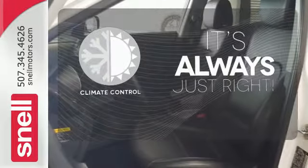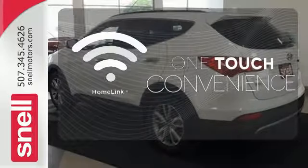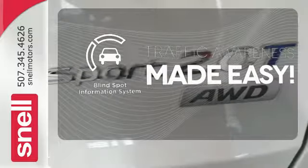Set it and forget it with the climate control. With Homelink, one touch makes your arrival as welcoming as if you'd never left. The Blind Spot Indicator helps you maneuver through traffic.